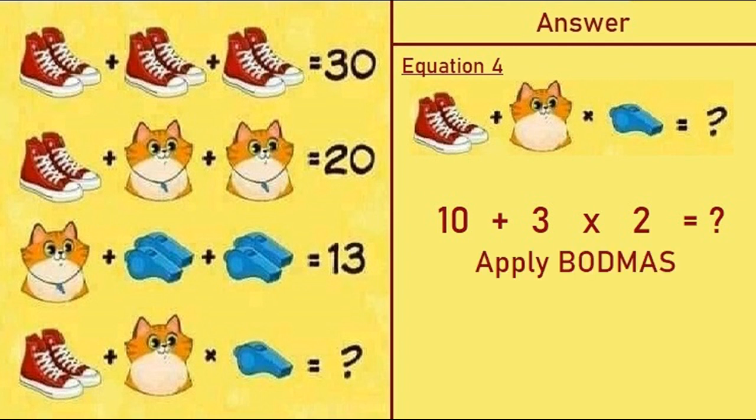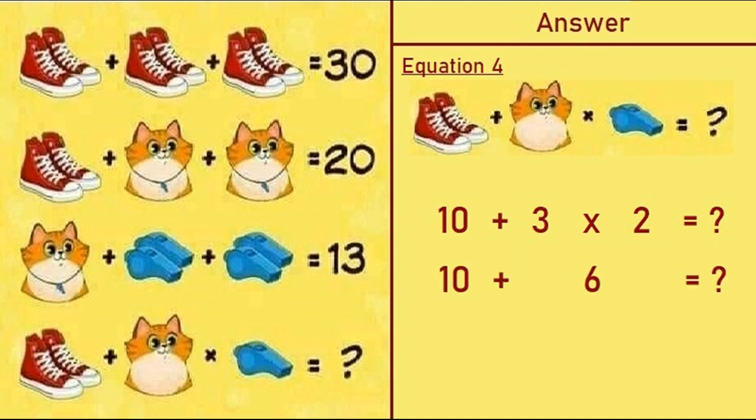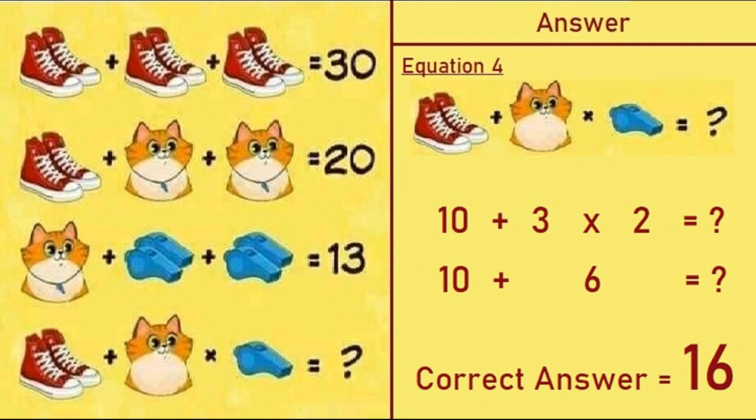Now we apply BODMAS, which says we do multiplication before addition. So 10 plus 6 equals question mark — the correct answer of this puzzle is 16. Hope you liked this video, do give it a thumbs up. Thanks for watching, bye!